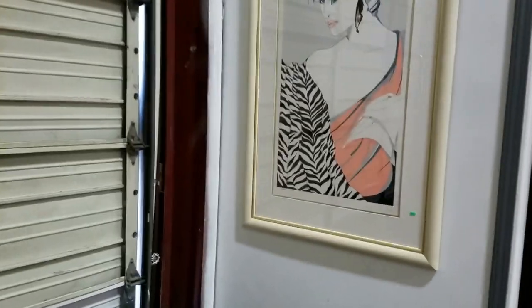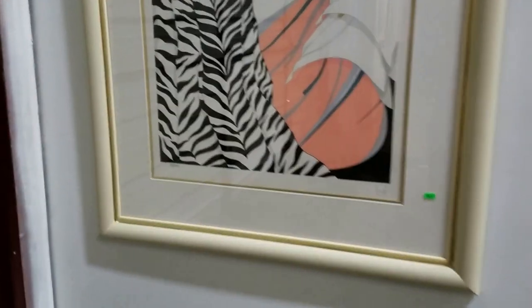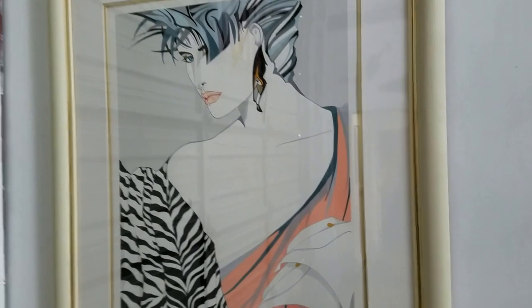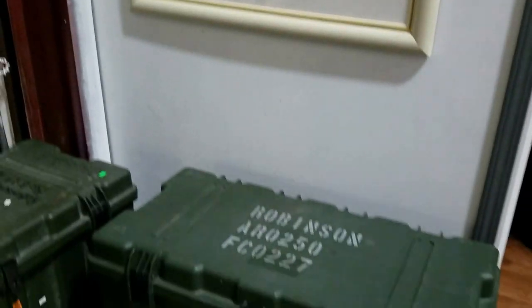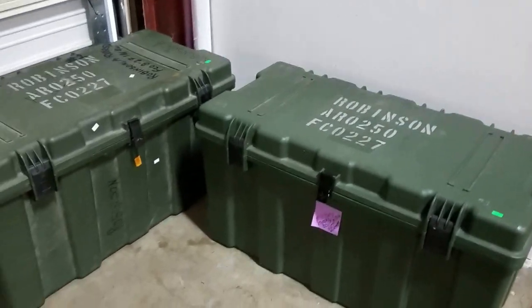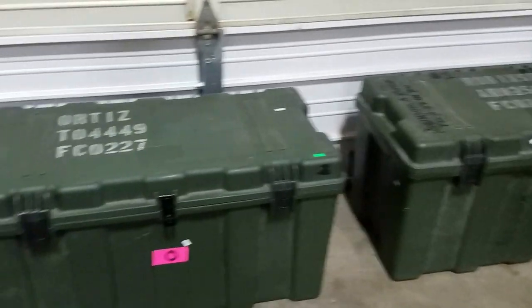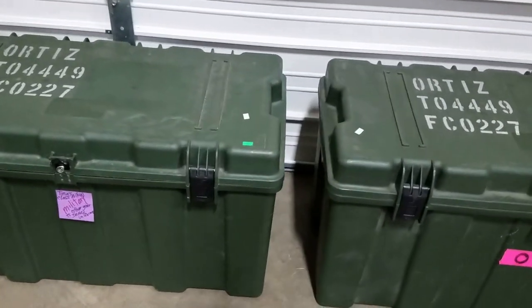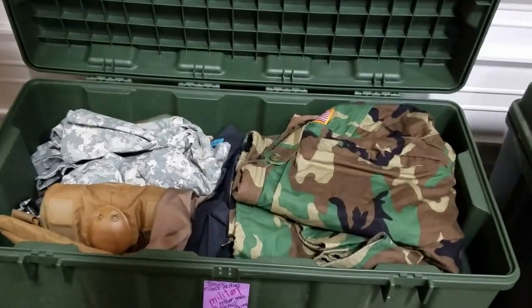Then we have this Art Deco print here, signed and numbered, $299 to $300 — very cool piece. And we have some military footlockers, hard case, and they are all but one full of miscellaneous military gear — from clothing to pads to shoes to boots, uniforms, you name it.